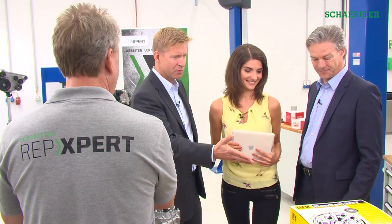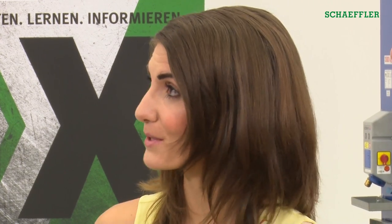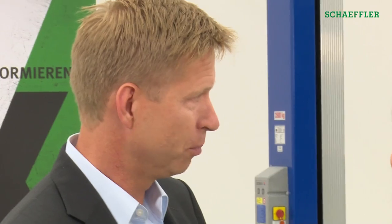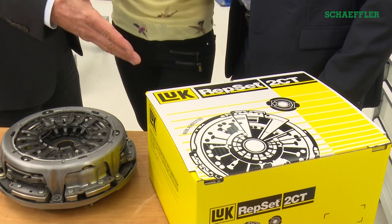I suggest we start with the LuK Repset 2CT, our repair solution for the dry double clutch. Here you can see how this complex technology can be replaced in no time at all using our repair solution and the appropriate special tool. I can see lots of components here — you use the phrases 'complex technology' and 'no time at all' in the same sentence. Is it really possible to remove and reinstall them so quickly?